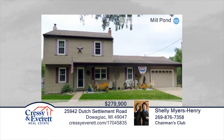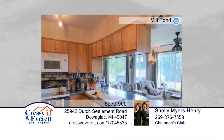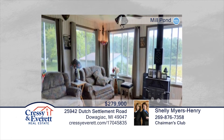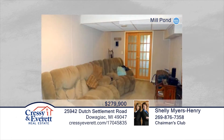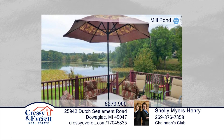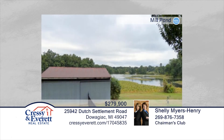Seated on 1.46-plus acres, offering 222-plus feet of waterfront, this home has it all. This large home includes four bedrooms, one and a half baths, formal dining room, main floor rec room, and partially finished walkout basement. You'll enjoy the peace and quiet of the calming waters from the fenced backyard or lakeside decks. Neal Pond is a 150-acre, no-wake lake, perfect for fishing, kayaking, canoeing, and boating. Contact Shelly Myers-Henry and Martha Hassel to learn more.